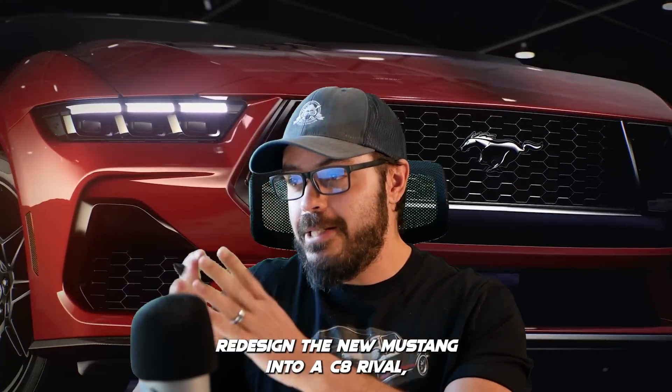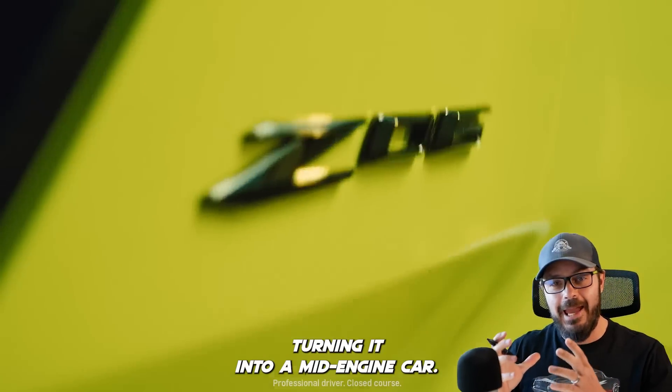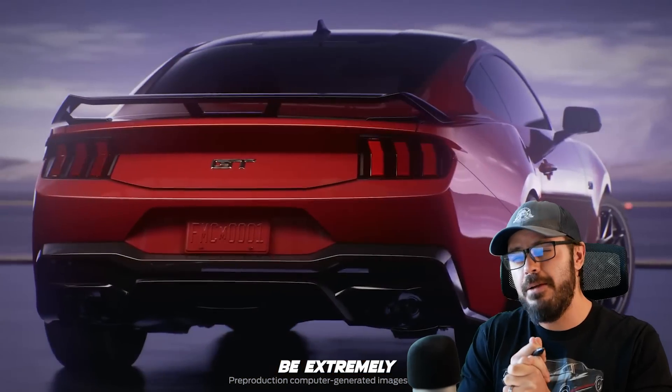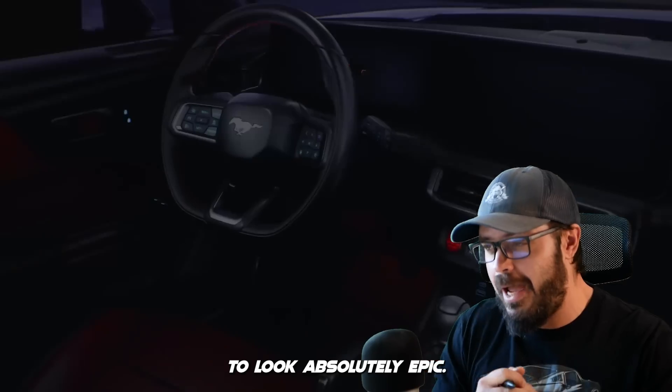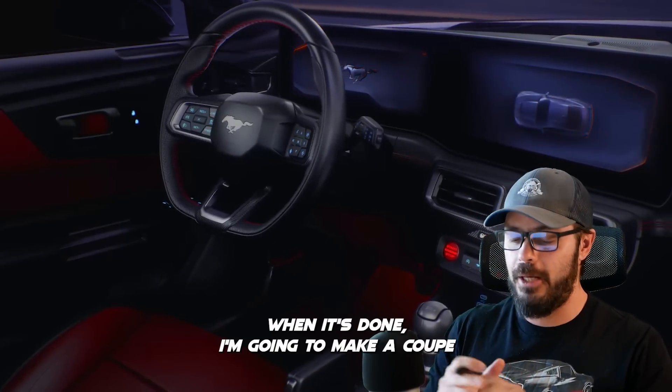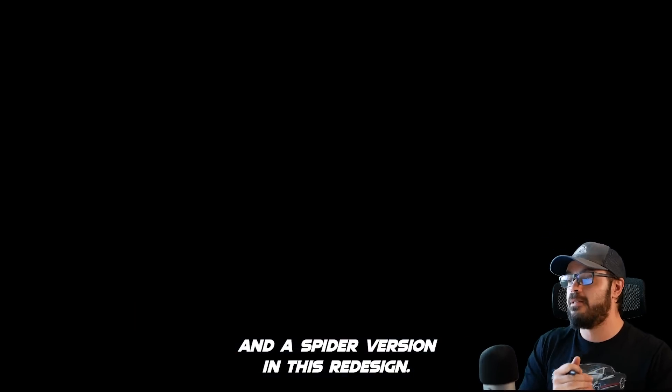In this video, I'm going to redesign the new Mustang into a C8 rival, turning it into a mid-engine car. This is going to be extremely difficult to get right, but I think it's going to look absolutely epic when it's done. I'm going to make a coupe and a spider version in this redesign.